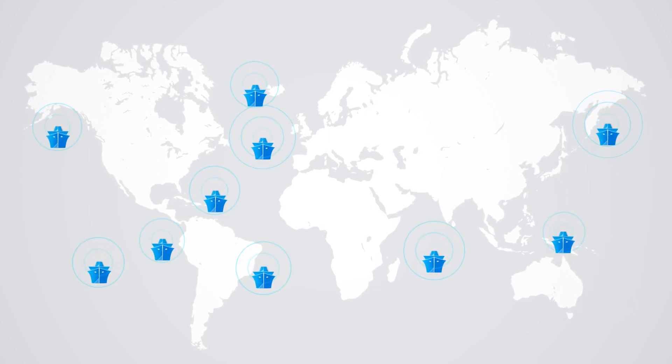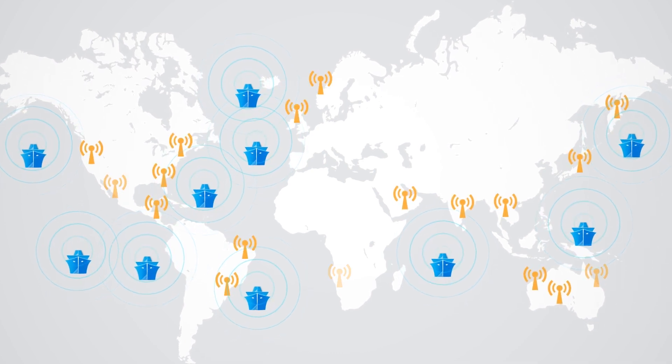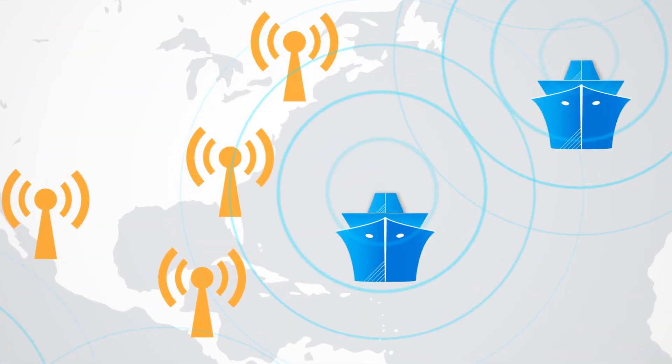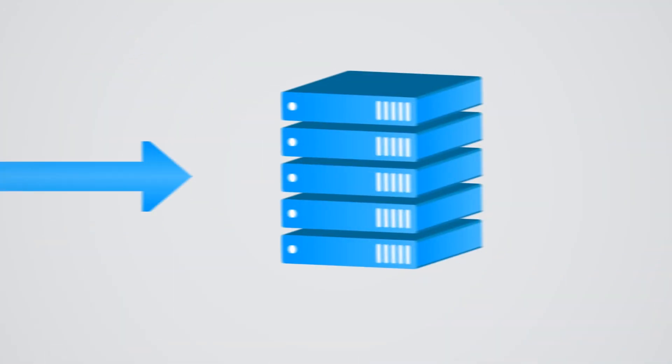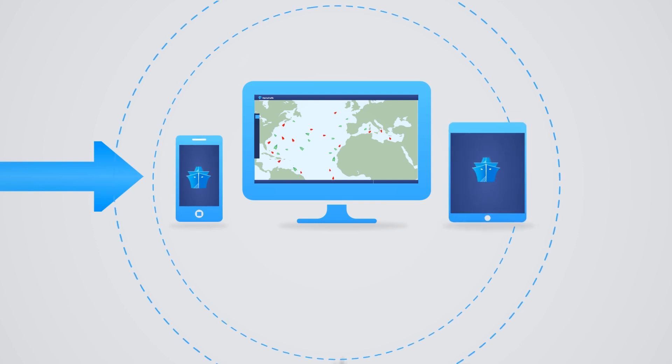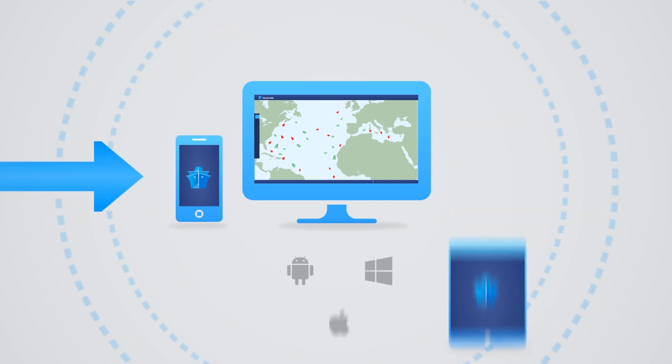Marine Traffic uses the automatic identification system to display positions of ships on the map in near real time. A vessel's position is recorded by one of our receivers across the world and sent to the main data center. This data, along with a lot of information for each vessel, is then available for you on our website and mobile applications.